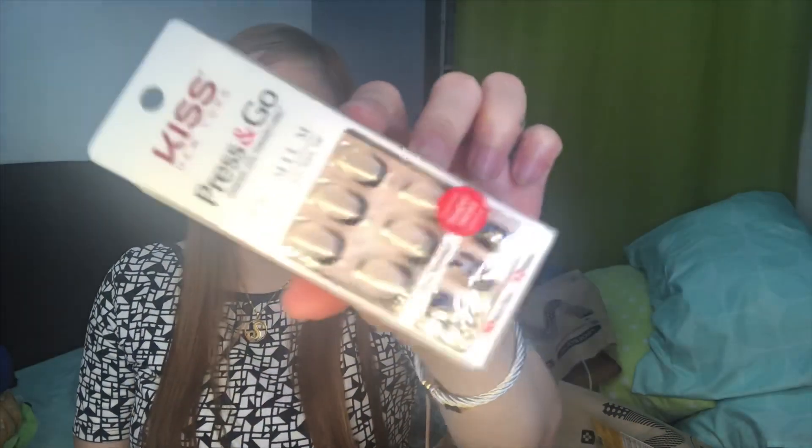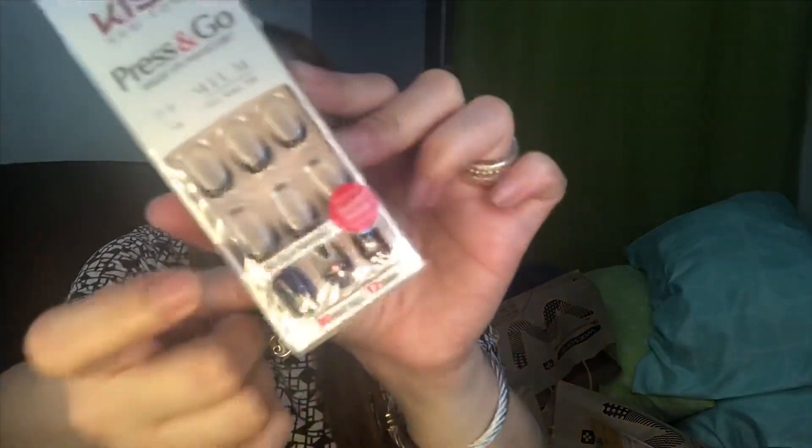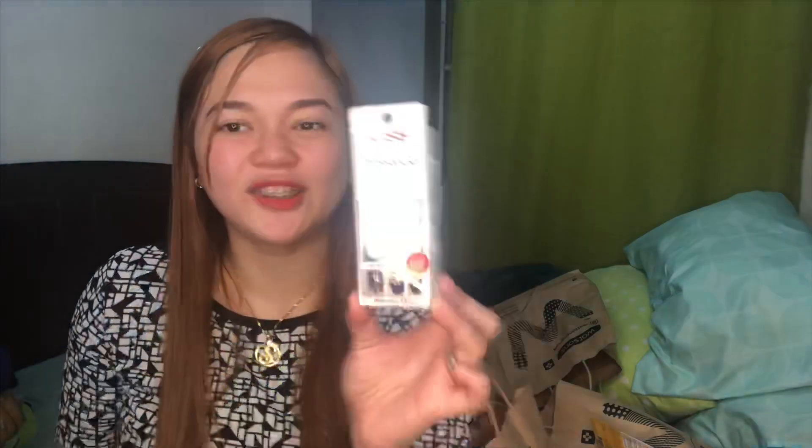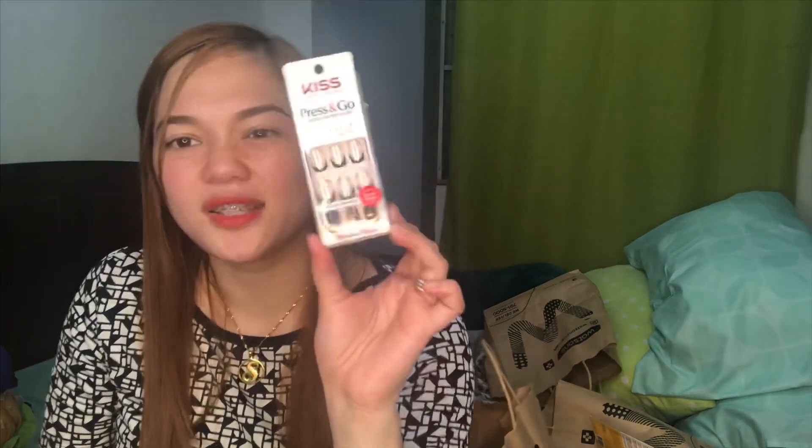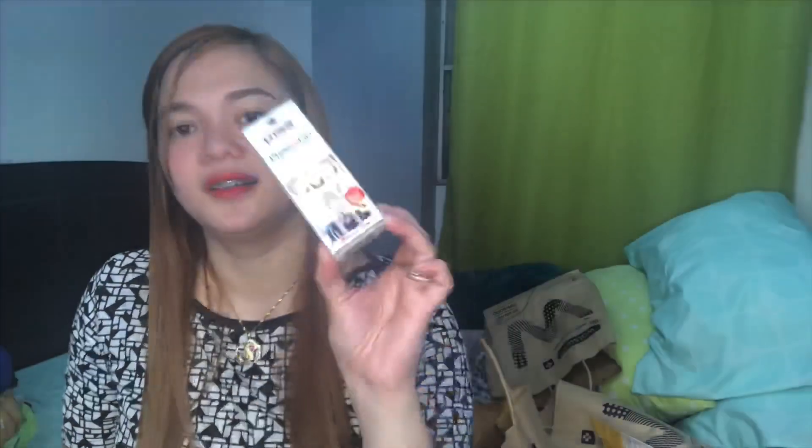So dahil maarte tayo — this one is Kiss New York Press and Go. Nakita lang kasi ako sa style niya. Pero nakapag-try na ako ng ganito. Pero parang ang dali niyang matanggal — parang isang gamitan lang. Pero kung meron kang yung glue na pang nail, pwede mo rin siyang i-reuse if you want hanggat okay siya. Pero ang cute kasi ng style niya — pag pupunta ka sa reserve, ganun!